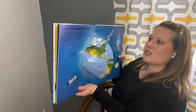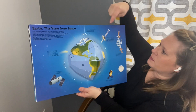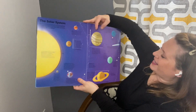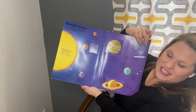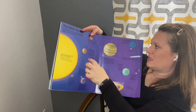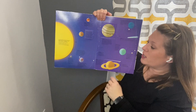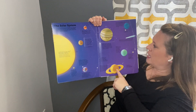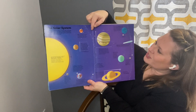The earth view from space — we've talked about that — and we definitely have all of these satellites orbiting in space as well. There's our solar system: Sun, Mercury, Venus, Earth, Mars — those are our inner planets. Make sure you know that order. Then Jupiter, Saturn, Uranus, and Neptune. And there's our asteroid belt.